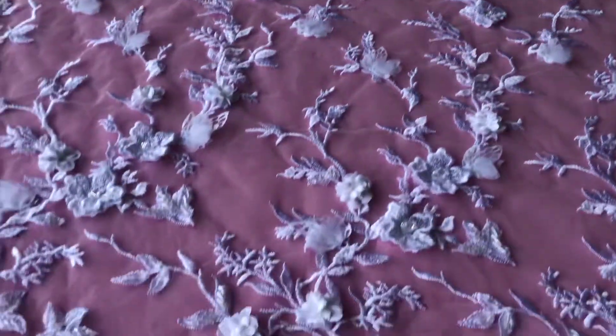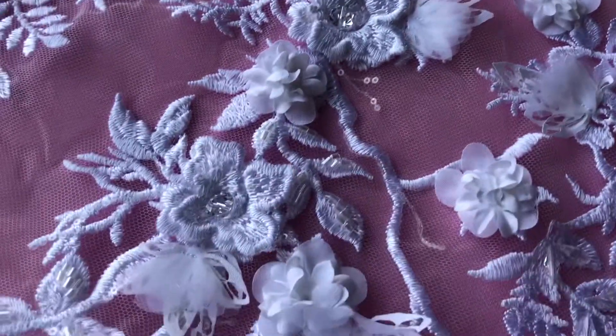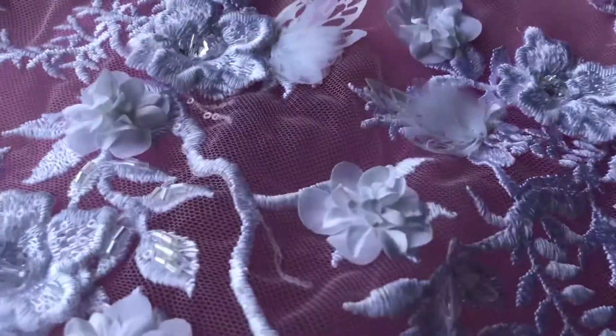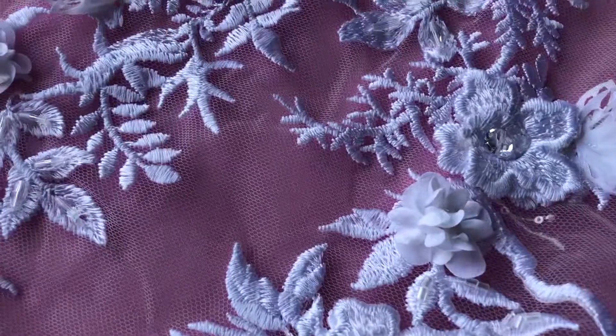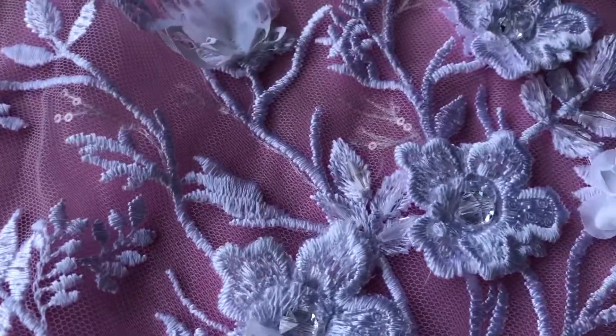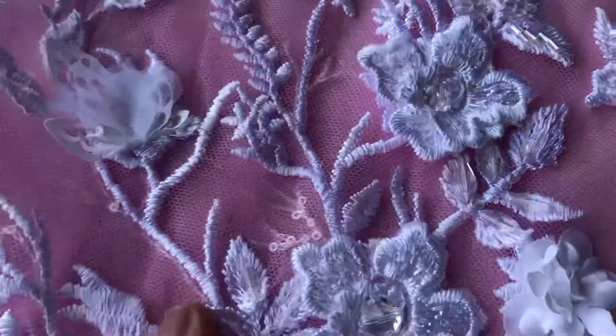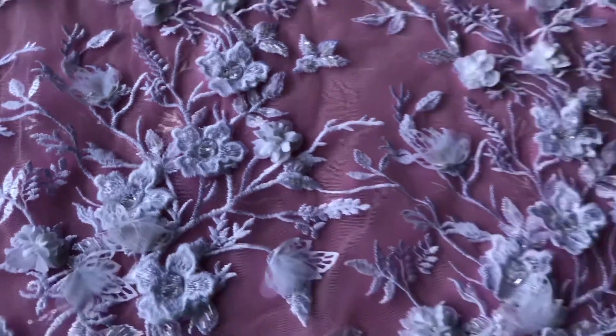The embroidery has been magnificently decorated with three-dimensional flowers in a kapur style, some laser cut petals, and some heavy bead embellishment. You can also see sporadically some small delicate feminine clear colour sequins that just catch the light and give it a little bit of glitz and glamour.